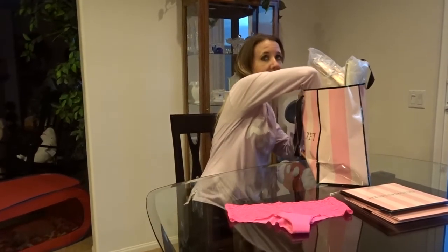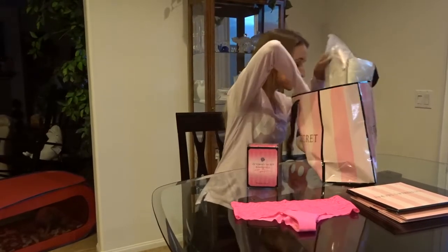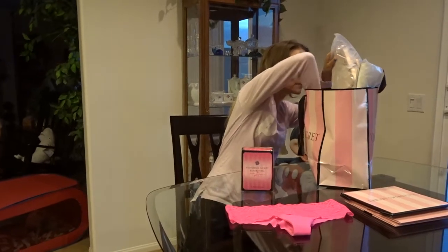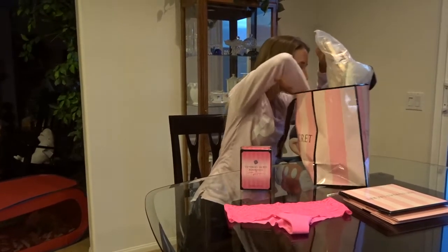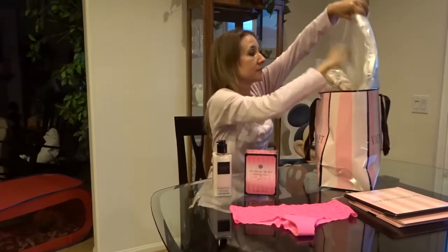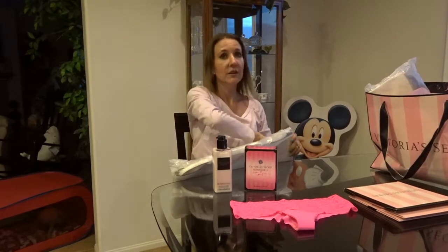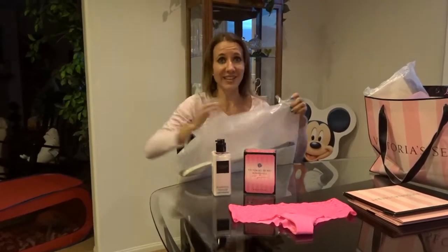The next deal they were having: if you bought this bottle of Victoria's Secret Bombshell perfume — it's $52 — you got the matching lotion for free, which is valued at $25.00, and you got this really awesome bag set free, which is valued at $78.00.